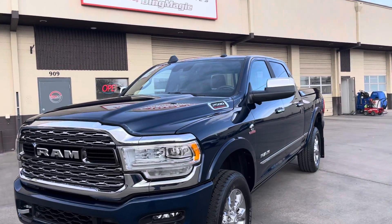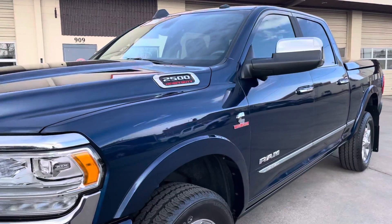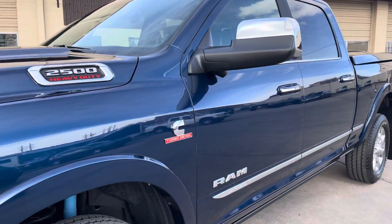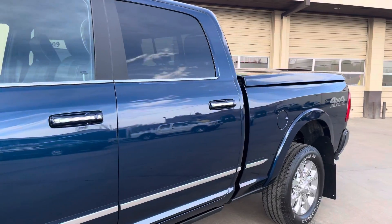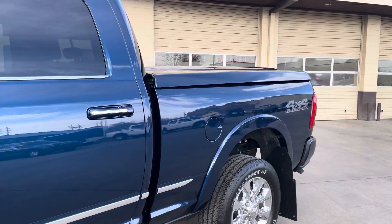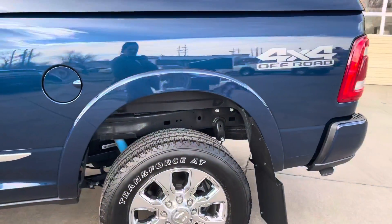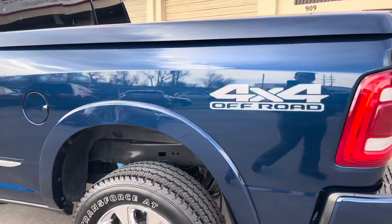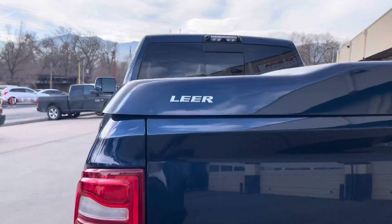We've got a 2021 Ram 2500 Cummins Turbo Diesel truck here that came to us for paint enhancement and ceramic coating. We applied a G-Technique Crystal Serum Ultra, which is a nine-year coating, which means as long as it's maintained properly,